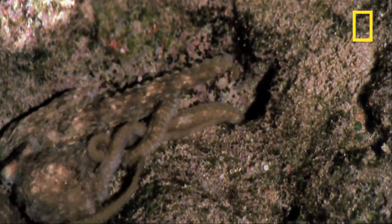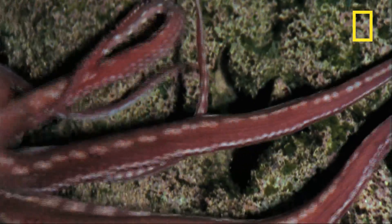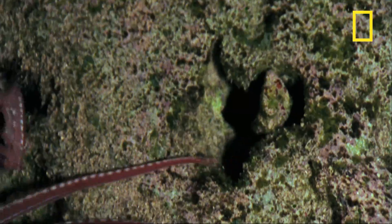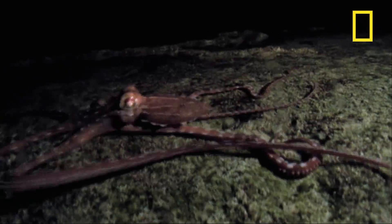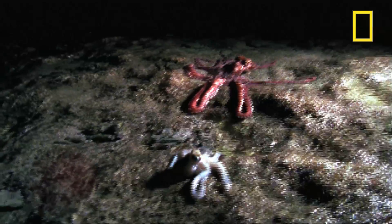But aculiatus' movements have given him away, and the chase is on. With his arms stretching six feet around him, ornatus can cover a lot of ground very quickly. But aculiatus has another trick up his sleeve — the ability to get up on his little arms and run.